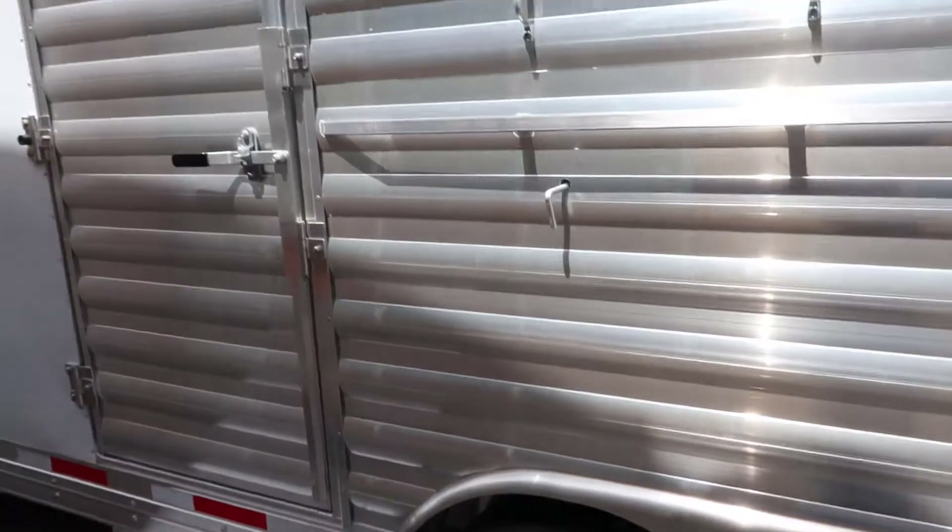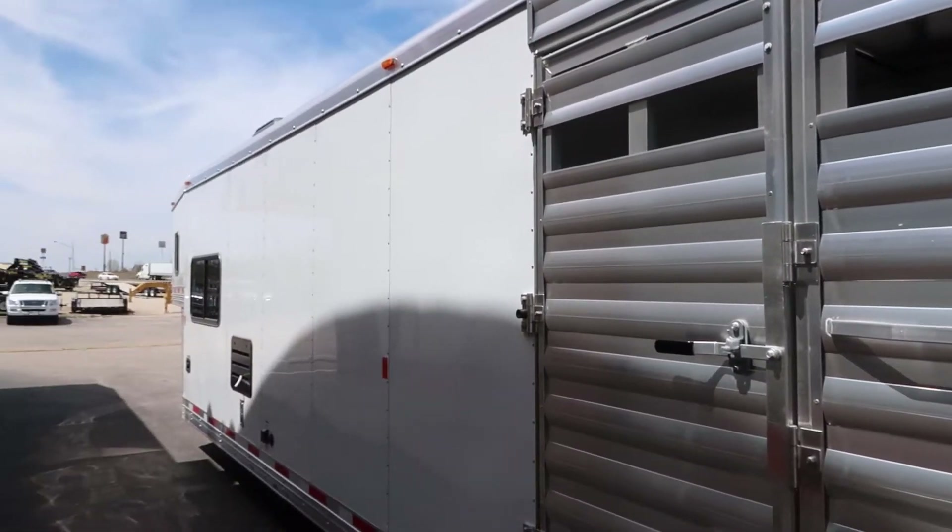For more information on this trailer, give us a call here at Jim's Motors, Cuba, Missouri. Thank you and have a great day.